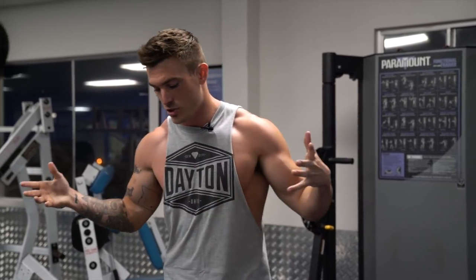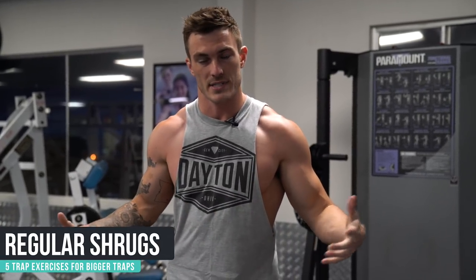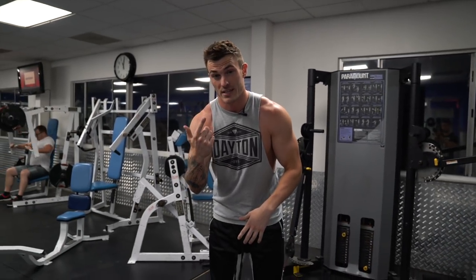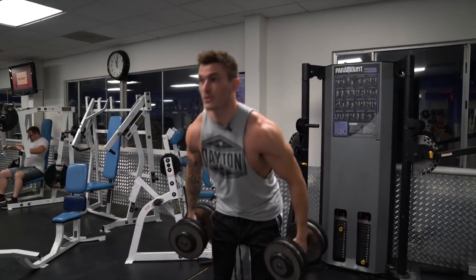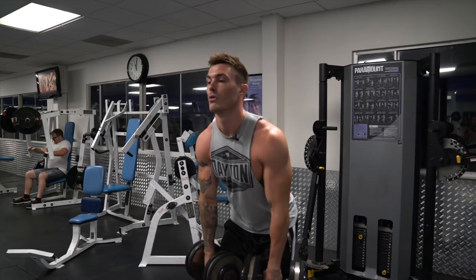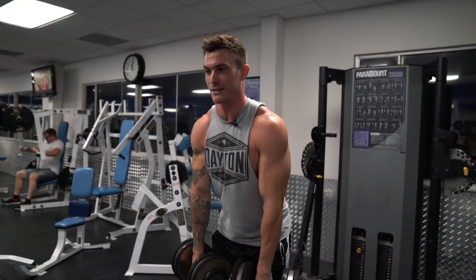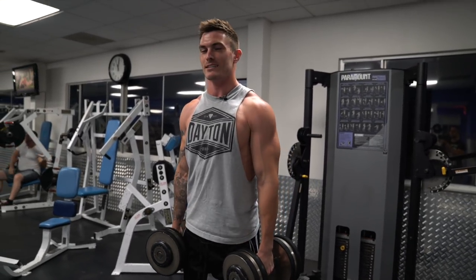The first exercise is the most common trap exercise — just a regular shrug. These can be done with a barbell or dumbbells; I'm going to show you with dumbbells. The most common mistake is going too heavy, where people grab a barbell and just barely move it, not actually getting anything out of it. Getting full range of motion is the most important thing when you're trying to build muscle.